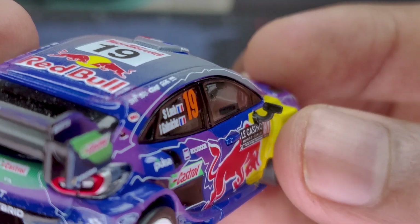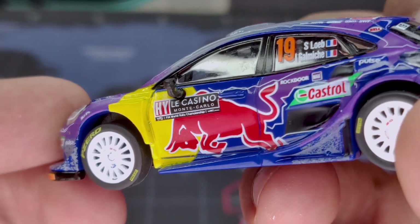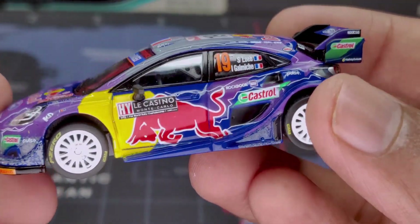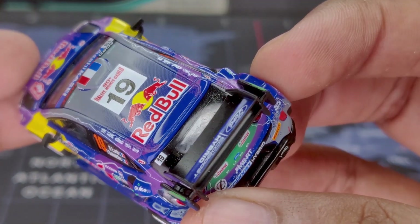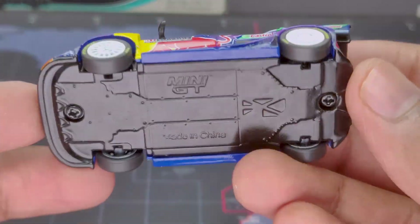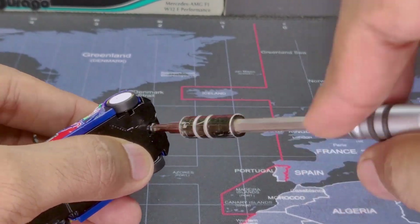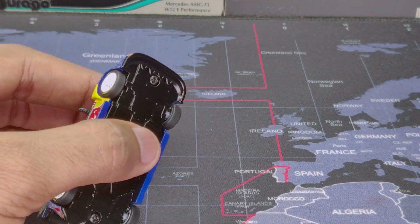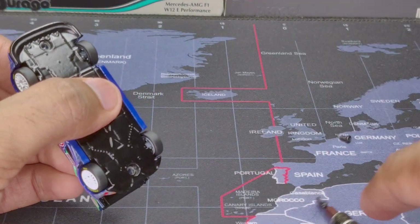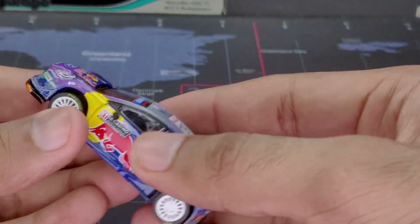The side mirrors are rubberized without reflective inserts, which is quite standard with Mini GT, as you can see on both sides. For this particular car, I'm going to take it apart and take a look at the inside, because if you haven't noticed already, there is a spare wheel at the back seat. Let me grab my screwdriver and take it apart for a closer look at the interior.